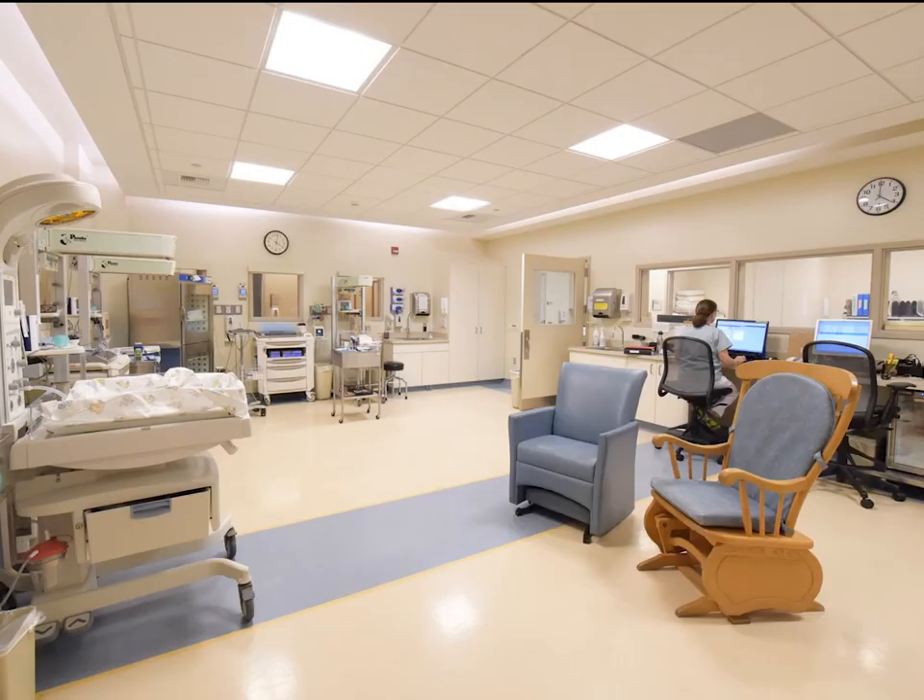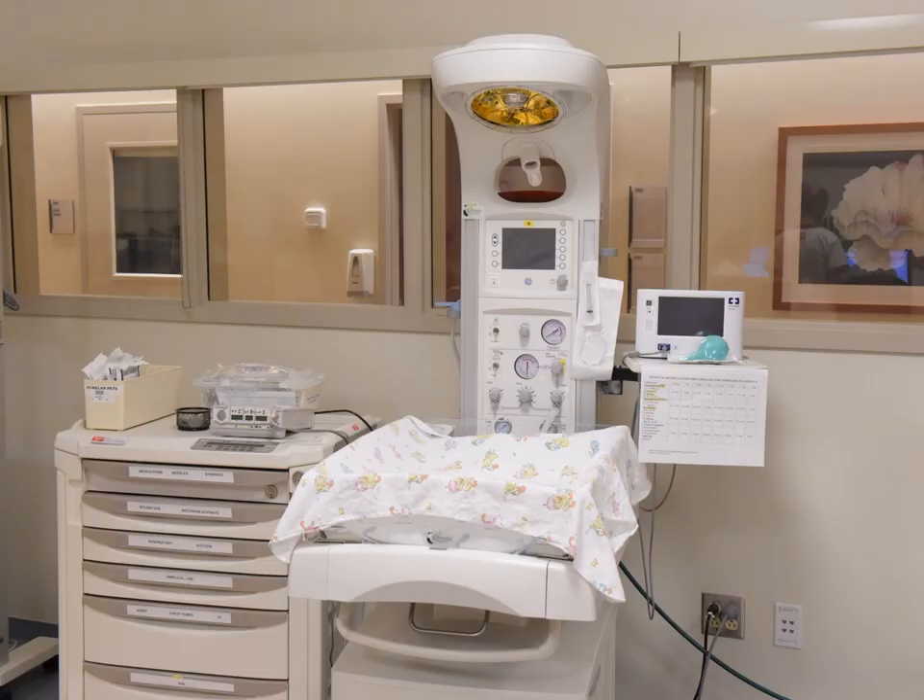We have a nursery in the mother-infant unit with a nurse available at all times. The nursery is also equipped in the event your baby has emergency needs. In the nursery, we have a transitional area for newborns who need closer monitoring before transitioning to mom's room.